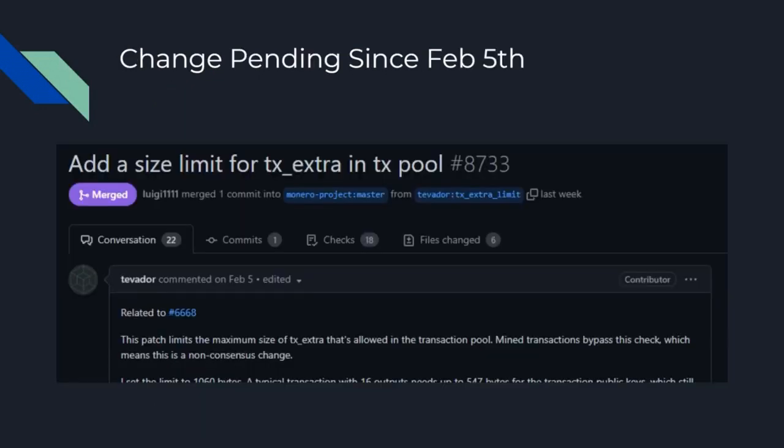This change has been pending officially since February the 5th — I'm sure this fix has been floating around the space way before then. It's a relatively straightforward fix. It was pending in the repo since February the 5th without being merged. There was a great discussion about the trade-offs, the cons and the pros, but it had not been merged yet.